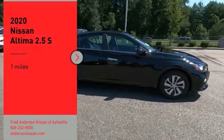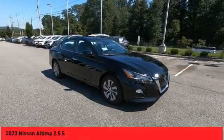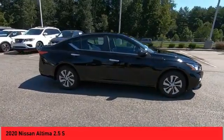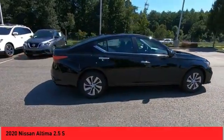Stop by and take a look at the 2020 Altima. The Nissan Altima offers advanced features to make life easier, including push-button ignition, which comes standard.